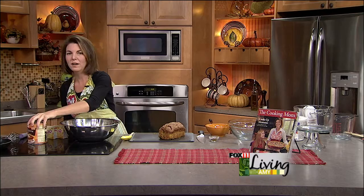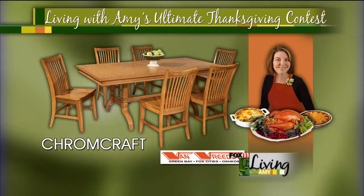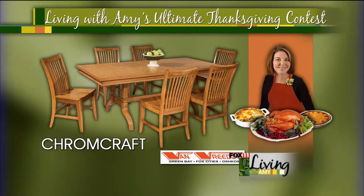While I'm doing this, I have to say congratulations to the woman who won that wonderful dining room set. Congratulations to Lauren of Marinette — she won that $2,000 Chromecraft dining room set from Van Breedy. Very, very cool. Congratulations! Hope she enjoys it, just in time for Thanksgiving.